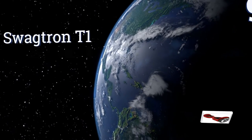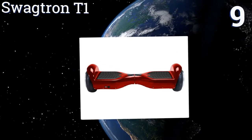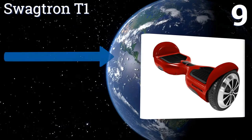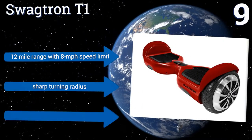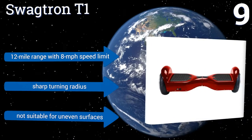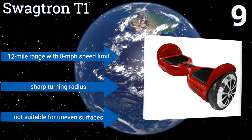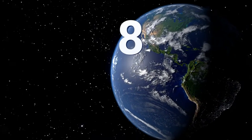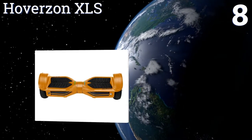At number nine, available for the same price as its predecessor, the Swagtron T1 is lighter than the X1 and has a new 250-watt motor, gear stabilization, and a learning mode. It also features patented Sentry Shield multi-layer battery fire protection. It has a 12-mile range with an 8 mile per hour speed limit and a sharp turning radius, but it's not suitable for uneven surfaces.